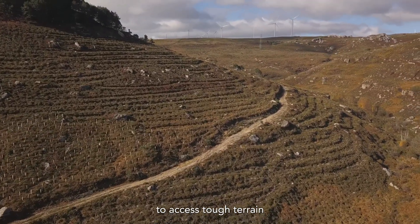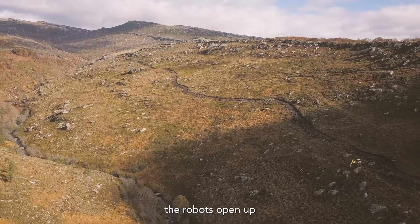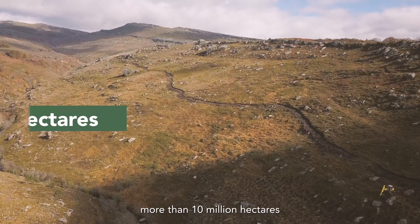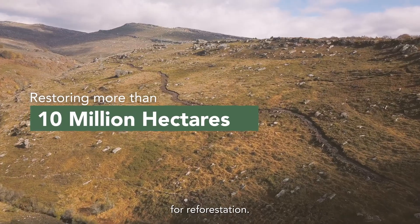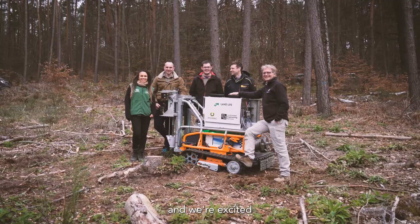And with the ability to access tough terrain like steep slopes and remote areas, the robots open up the possibility to restore more than 10 million hectares of degraded land for reforestation. The tree-seeding robot is a bold step towards large-scale restoration, and we're excited to see where it leads. Visit us at LandlifeCompany.com to learn more.